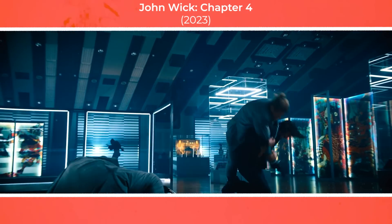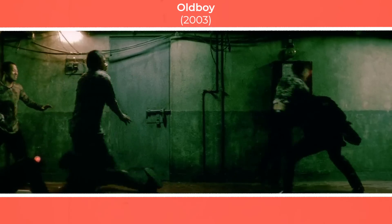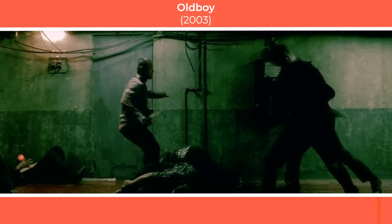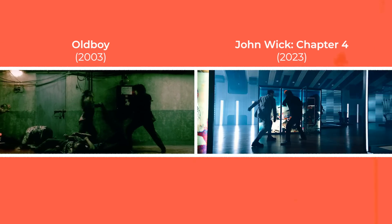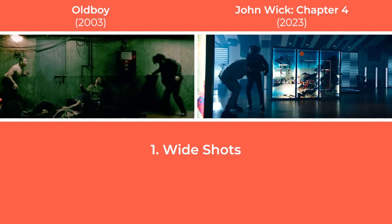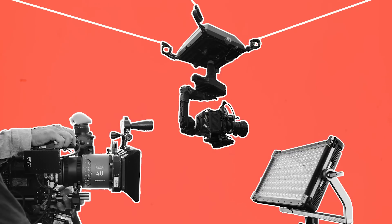The first thing I thought about while watching the fight scenes in the new John Wick movie was a fight scene in Oldboy — and it's not only because of the great action choreography. Both movies used cinematography in a very deliberate way to enhance these fight scenes through the use of wide shot sizes, vividly saturated lighting, and a smoothly moving camera. Let's break down how cameras, lights, and grips were used to elevate action scenes in John Wick Chapter 4.